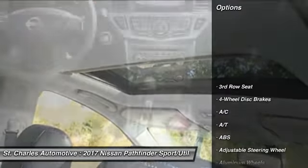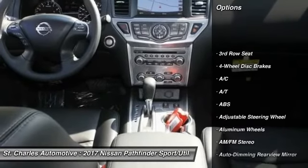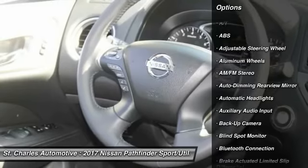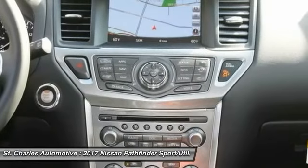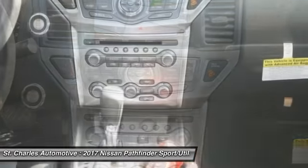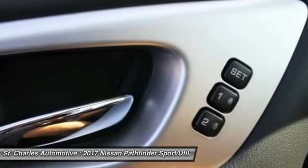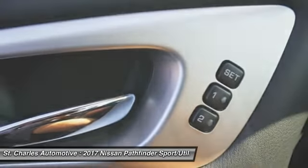Here are some of this vehicle's great options: steering wheel audio controls, stability control, remote engine start, backup camera, power passenger seat, keyless entry, power lift gate, traction control, anti-lock braking system, and leather wrapped steering wheel.